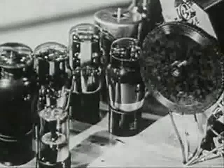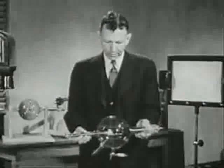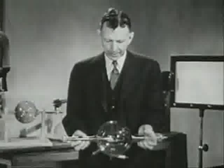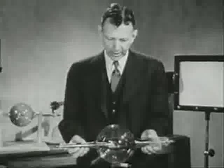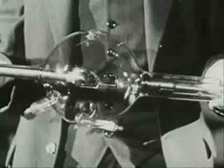Today we know that X-rays are a form of radiation belonging to the same family as light, heat, and radio waves. We know also that X-rays are produced whenever a solid target is struck by a high-speed stream of electrons — those same little negatively charged particles of electricity which make our radio tubes work.